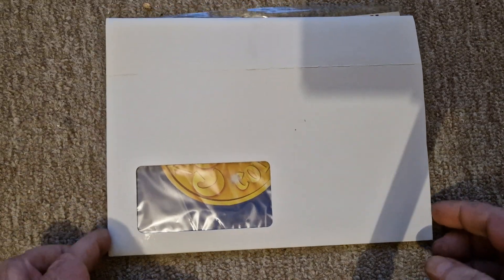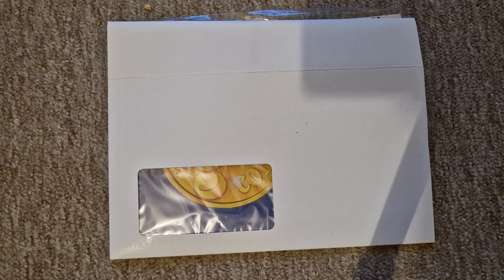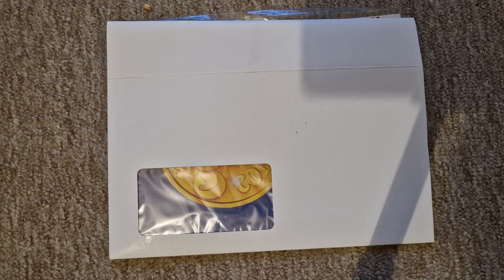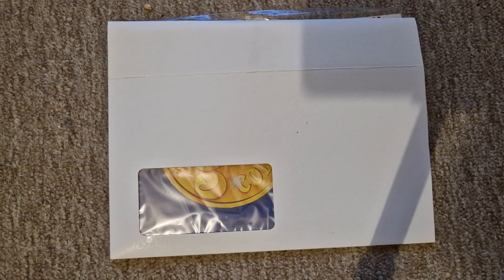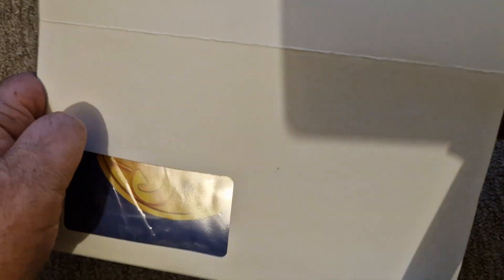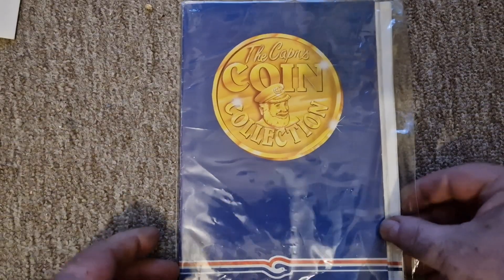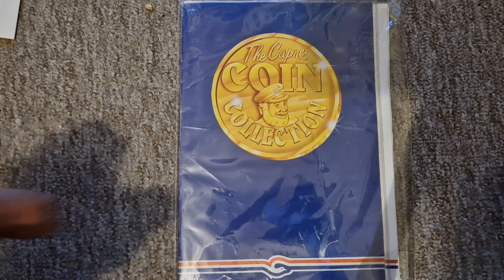Hello and welcome back to the channel. Today we've got something a little bit different to show you — this is a little bit that I picked up on eBay a couple of days ago. So without further ado, let us show you: we have the Captain Coin Collection. Yeah, Captain Bird's Eye.